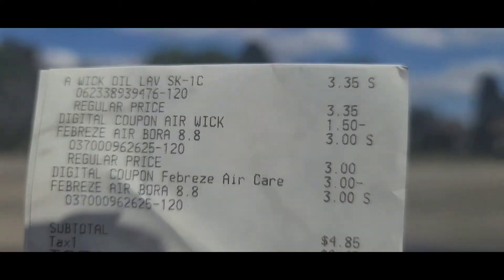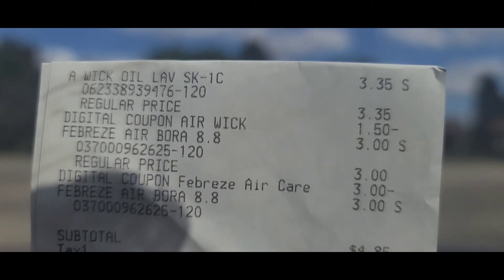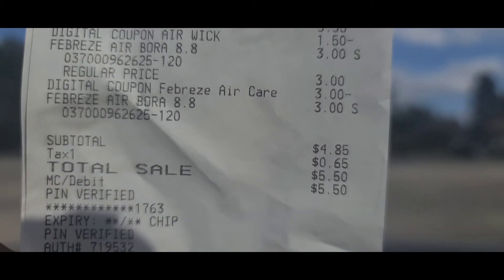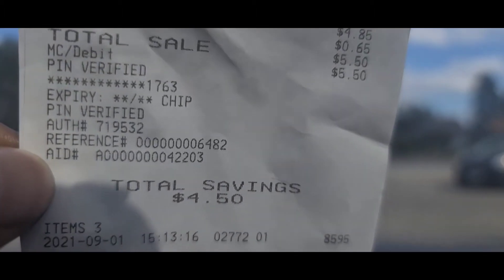Mary's three items came to $4.85 before tax and $5.50 after tax. She saved a total of four dollars and fifty cents. Any savings is better than no savings! On her receipt you can see the AirWick oil at $3.35 with the $1.50 digital coming off, the Febreze for three dollars with a three dollar digital coupon, and the other Febreze for three dollars.